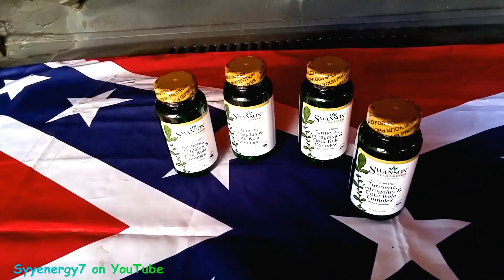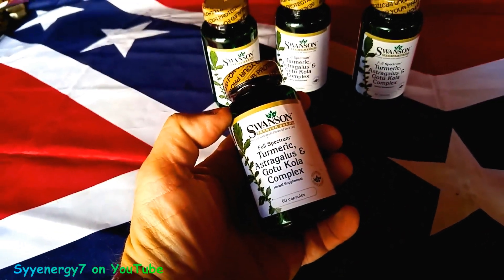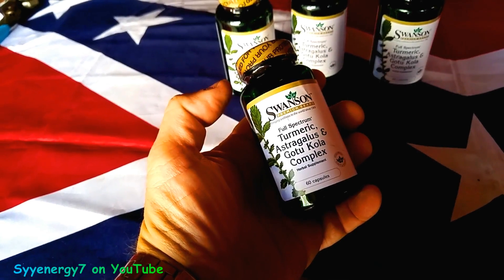Gotu kola is another herb that is anti-aging but also great for cognitive abilities — it'll help improve your memory and brain function. So to me this is like a real good triple-whammy type of herbal combination.